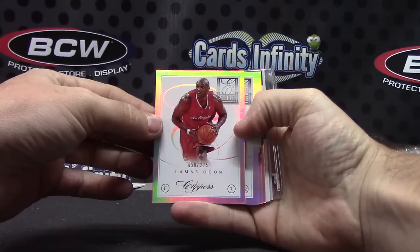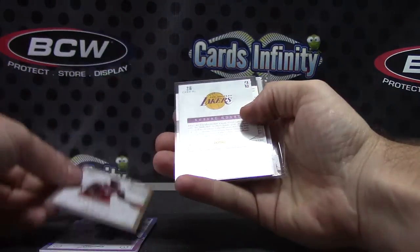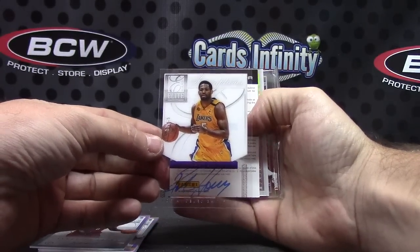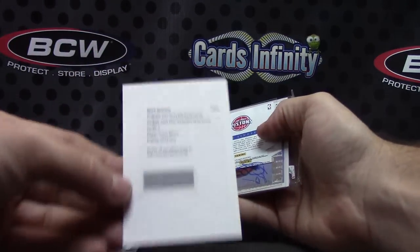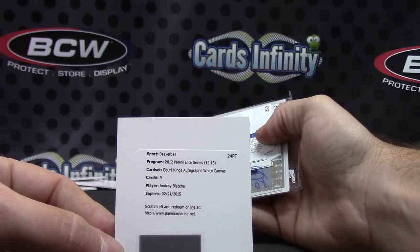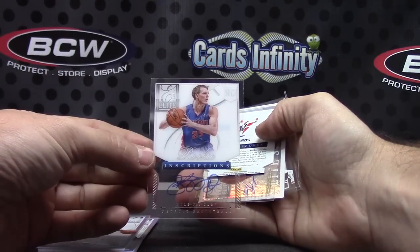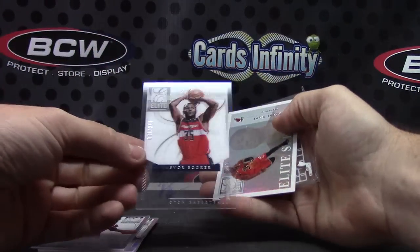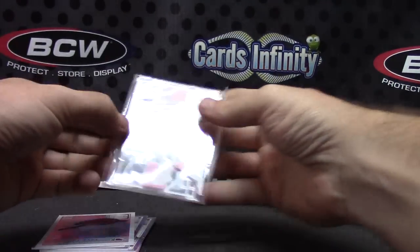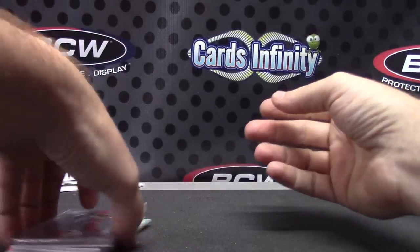Lamar Odom 275, Kevin Love 275, Lewis Williams 275, 249 Terence Jones. Acetate — Robert Ory, that one's numbered to 49. Acetate autograph numbered to 49. A lot of acetate in this one. Court Kings autograph white canvas — Andre Blatch, Golden State. Here come my three autographs — Chris Copeland... nope, no Chris's in here. Kyle Singler. Acetate and Trevor Booker numbered to 249. D-Wade numbered to 199 and Akim Olajuwon — that's it.